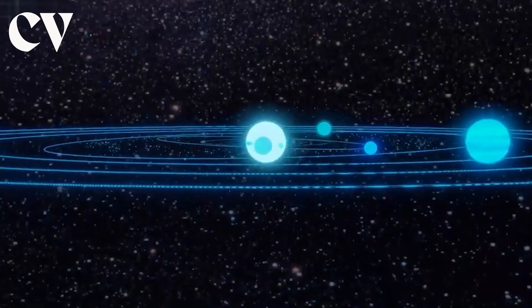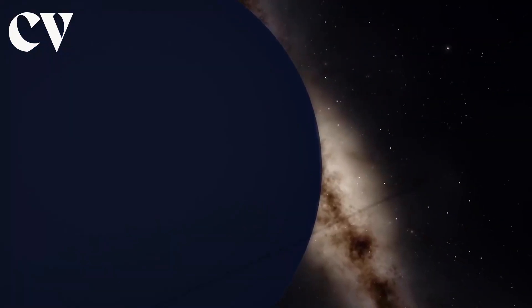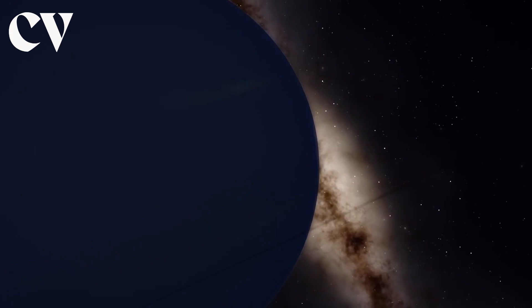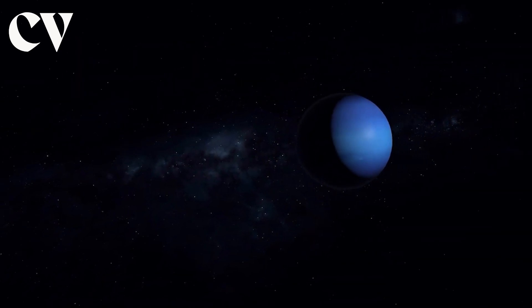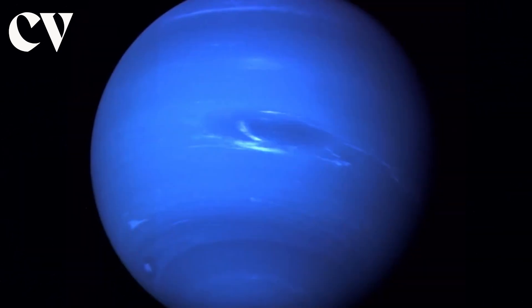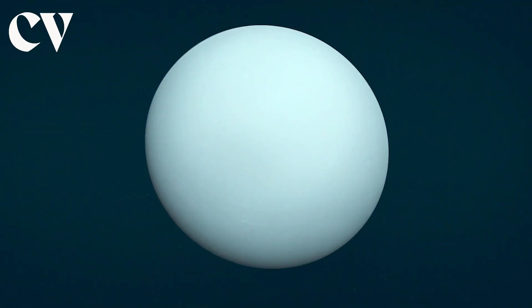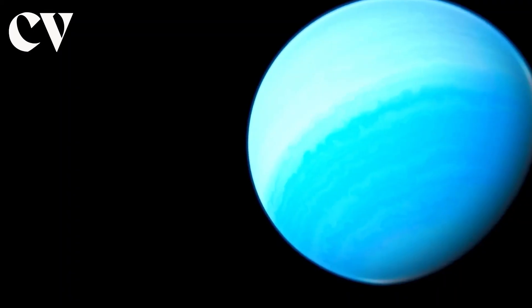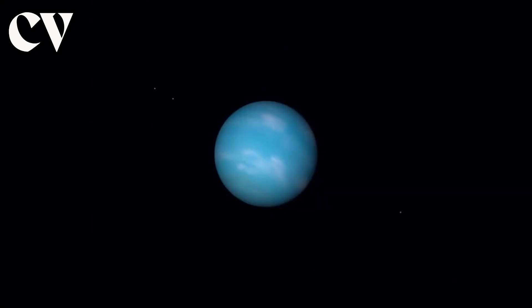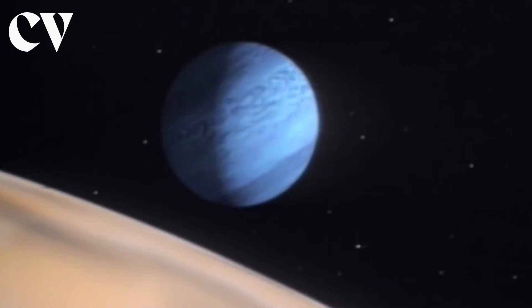When the majority of the solar system formed some 4.5 billion years ago, gravity dragged spinning gas and dust in to create an icy giant, Neptune. Like its neighbor Uranus, it developed closer to the sun and traveled to the outer solar system some 4 billion years ago. Neptune is one of the outer solar system's two ice giants, the other being Uranus. The majority of the planet's mass — around 80% or more — is made up of heated, dense fluid of icy components: water, methane, and ammonia, floating over a tiny, rocky core.